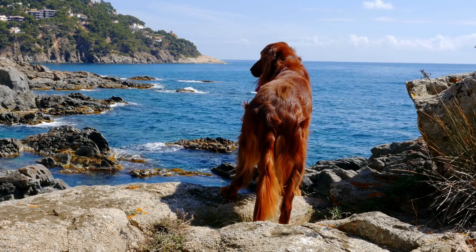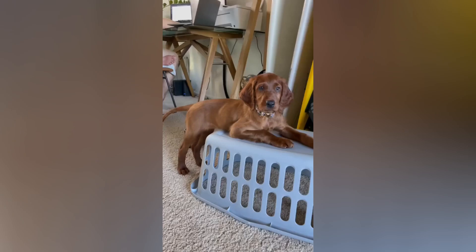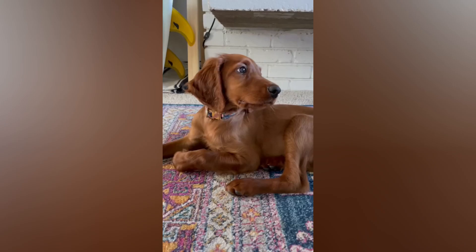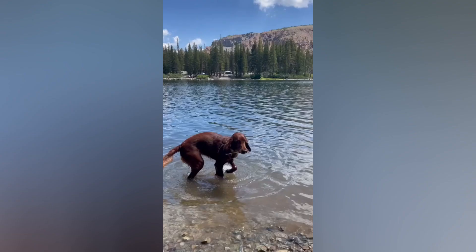Irish Setters were also used as retrievers, tracking dogs, and even as watchdogs. The breed was originally known as the Red Setter, but in the late 1800s, the Irish Red and White Setter was developed, and the original breed was renamed the Irish Setter.